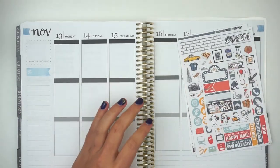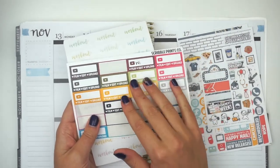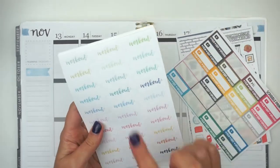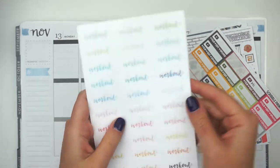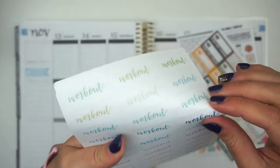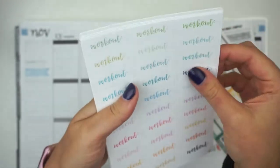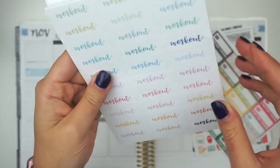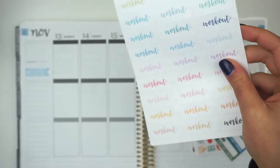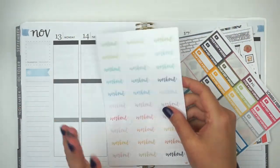I'm going to be using a few other things — not very many, though. You guys know my film trackers. And then I also got these workout stickers from Lois Papery. I have so many of them. They are so cute and so perfect — they're like super simple little scallop boxes. She had them for a $2 Tuesday. And I recently decided I really need to get back into working out, so I picked up a ton of these.